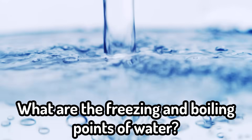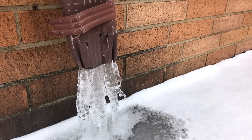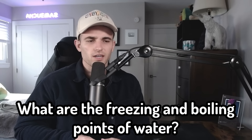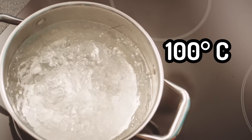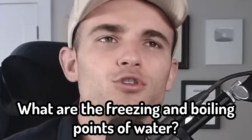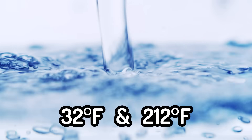Next up is science: what are the freezing and boiling points of water? I know that water freezes at zero degrees Celsius, which is 32 degrees Fahrenheit. Boiling — I think it's 100 degrees Celsius. I don't know the Fahrenheit, maybe 212, right? Yeah. So 100 degrees Celsius or 212 degrees Fahrenheit. Final answer.